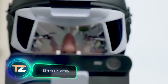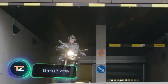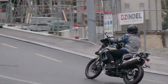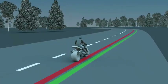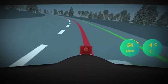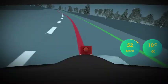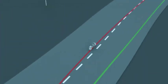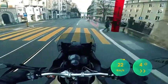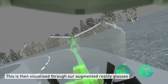ETH Aegis Rider. Motorcyclists are among the most vulnerable road users and are especially at risk when taking sharp turns. The Swiss company Aegis Rider AG has developed a solution to this problem and already has a fully operational prototype. The safety system consists of a set of sensors, a camera, a satellite navigator, an IMU, and a computer. It analyzes the situation on the road and then tells the rider how to take the turn more safely.